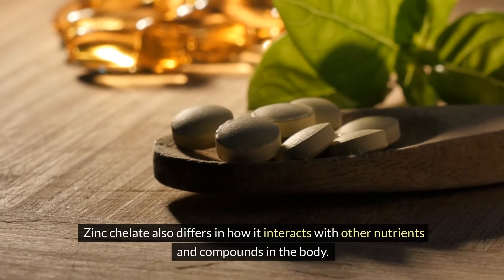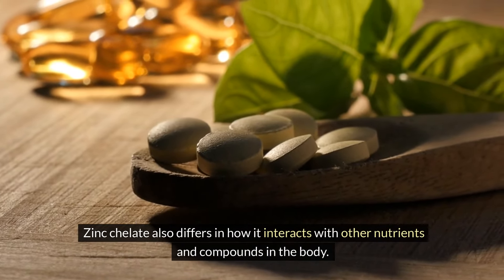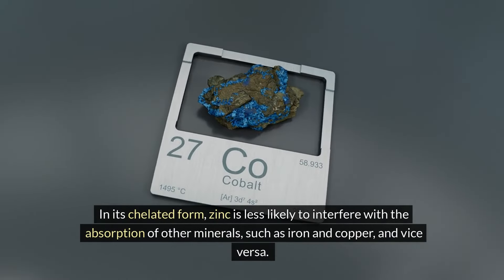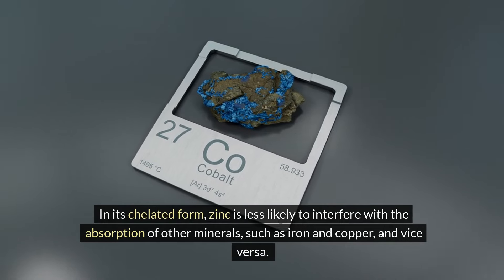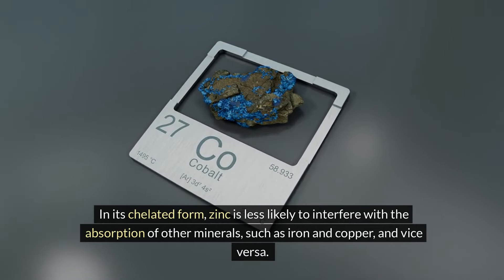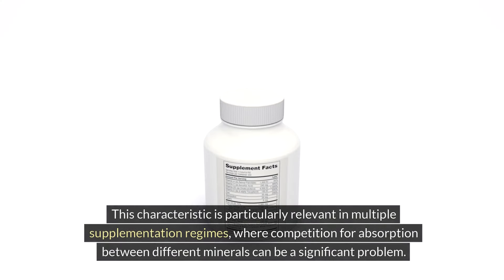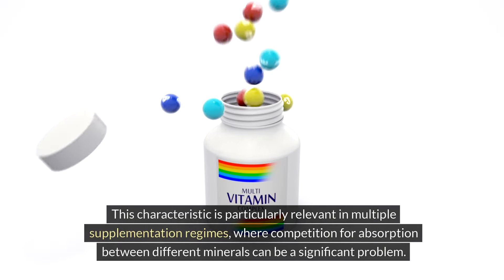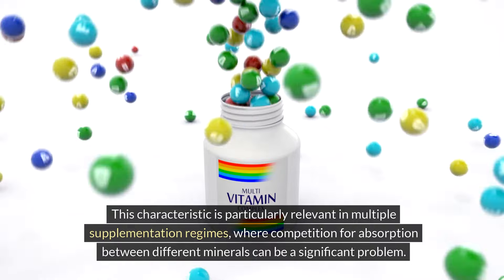Zinc chelate also differs in how it interacts with other nutrients and compounds in the body. In its chelated form, zinc is less likely to interfere with the absorption of other minerals, such as iron and copper, and vice versa. This characteristic is particularly relevant in multiple supplementation regimes, where competition for absorption between different minerals can be a significant problem.